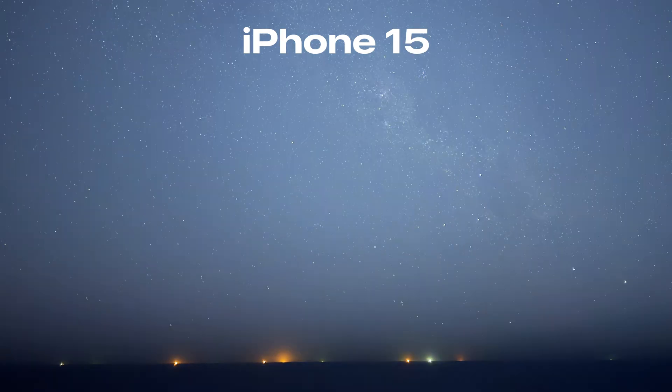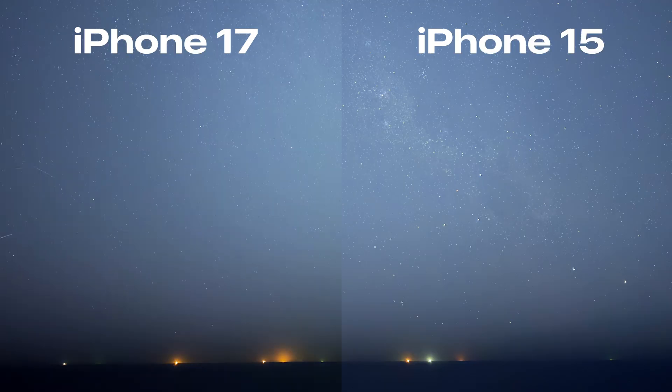Now here's the iPhone 15. Straight away the stars are more distinct — sharper points across the sky and the Milky Way tail has more structure visible through the haze. Side by side, the difference is clearer.